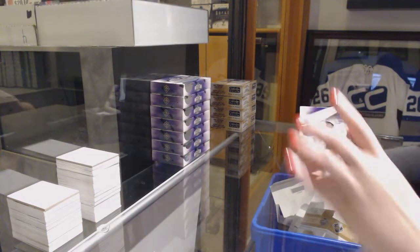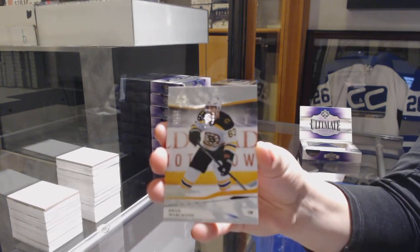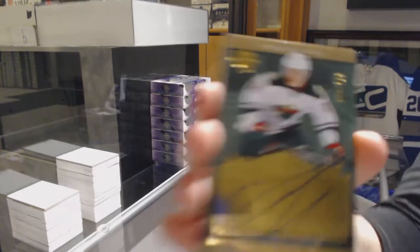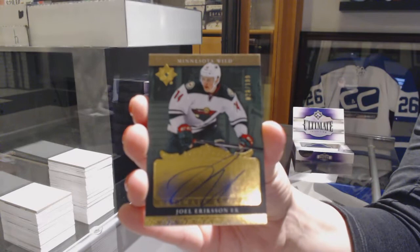We've got a base card number 99 for the Boston Bruins, Brad Marchand. Rookie Retro Auto number to 199 for the Minnesota Wild, Joel Erickson-Ek.